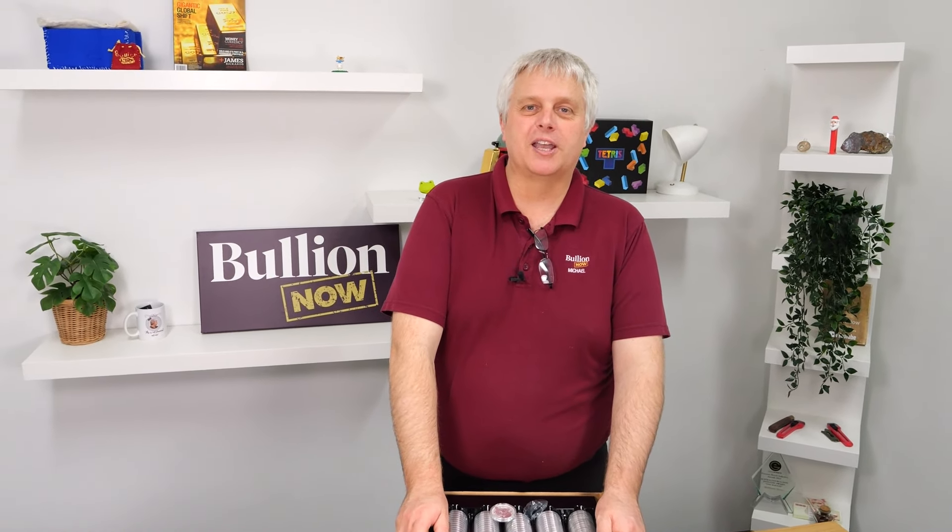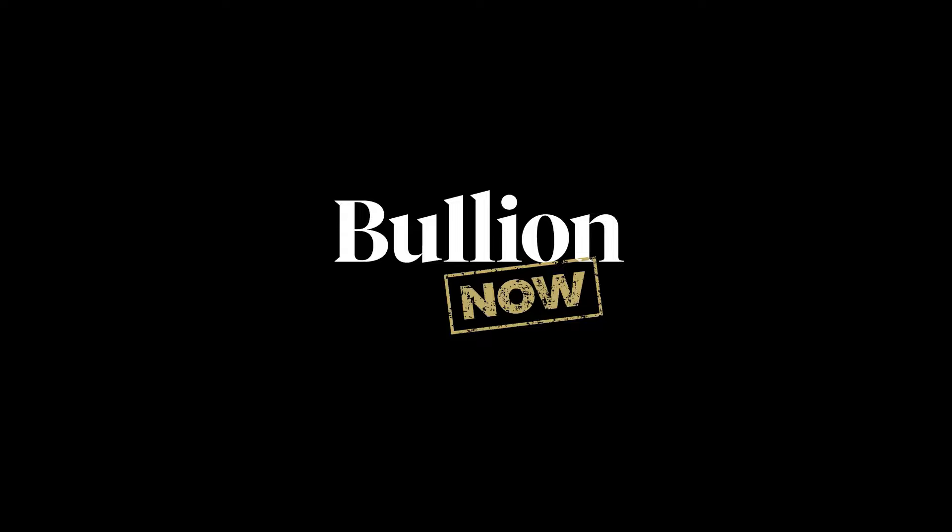That's it for now. We'll talk again soon. See ya.